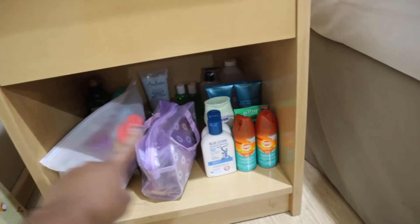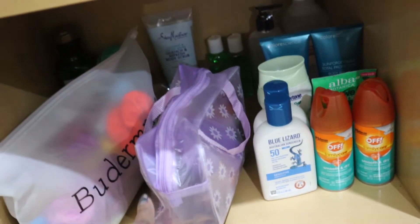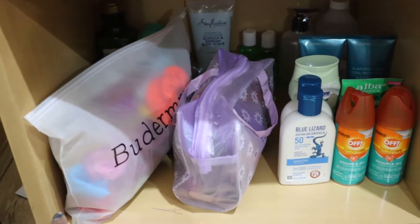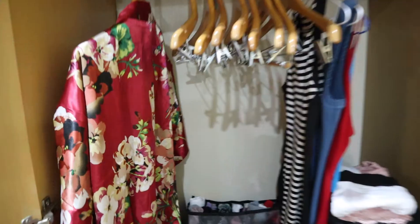I decided to put these bags just right over here — this one has some of my makeup like brushes and stuff, and then over here is just a bag of scrunchies. And then this is what the closet looks like — I showed you guys how I packed everything.